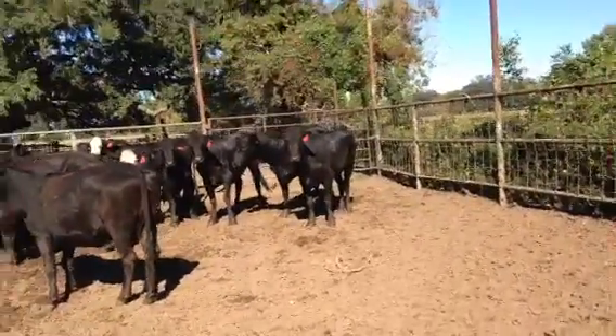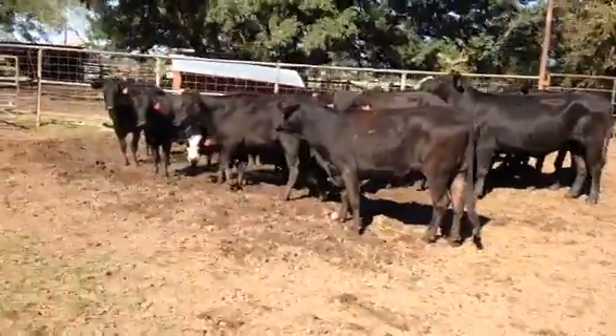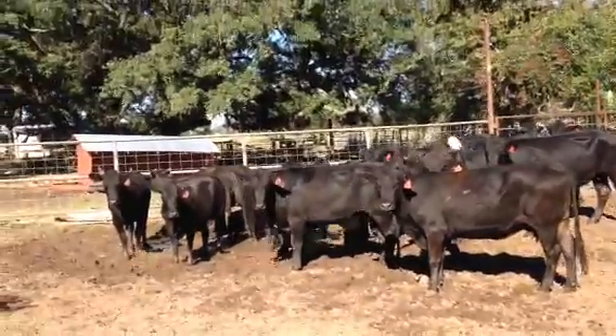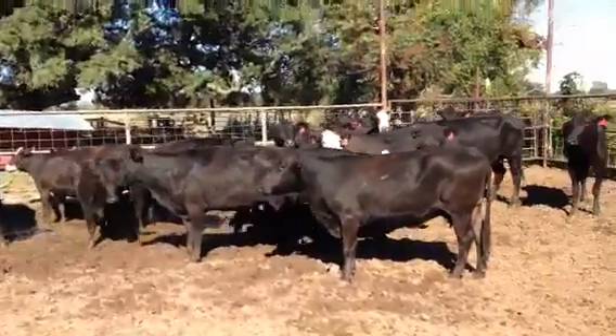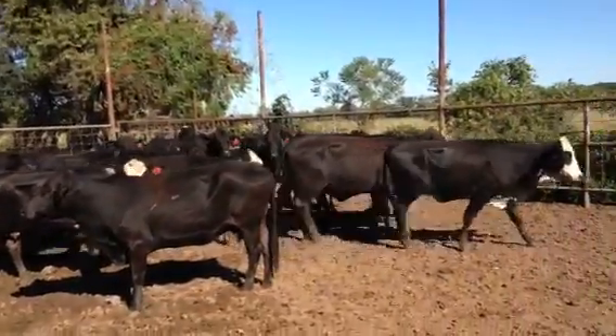I just recently worked them — you can see the Ivermectin on their backs. There's 20 head in the offering. 17 of these girls are six to eight months bred, and three will be four to five months bred. Before long, a lot of you will see those cows will have babies.